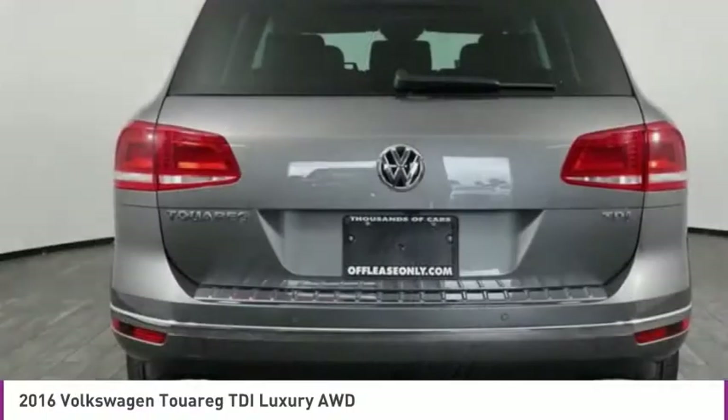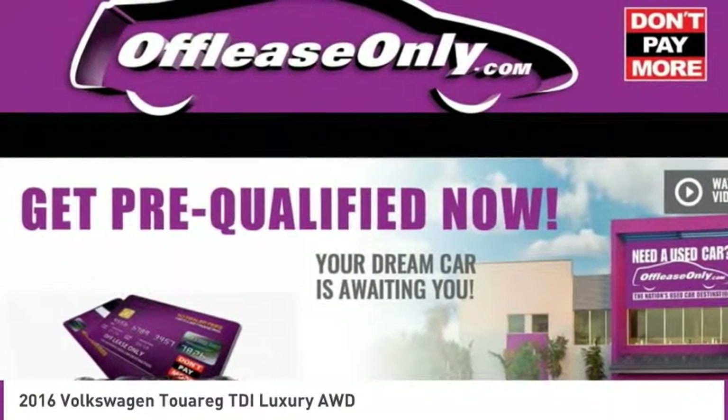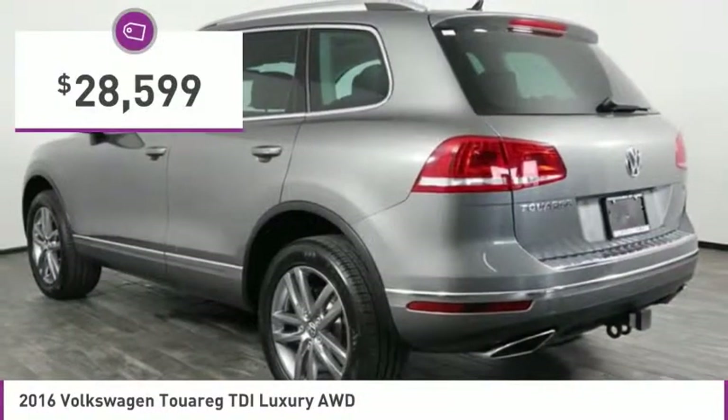Thanks to a range of engines that are nearly 20% more fuel efficient and a large variety of new assistance and safety systems. And is priced below $30,000.